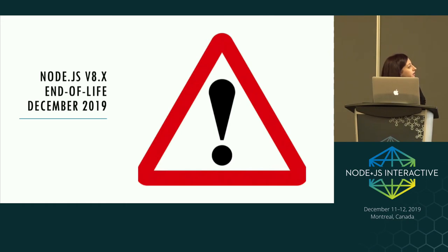As a public service announcement, Node 8 goes end-of-life in less than three weeks, after which there will be no security fixes or updates. This is actually four months earlier than it should have been according to the LTS schedule — the reason it's slightly shorter is because the version of OpenSSL 1.0.2 goes end-of-life in December, so they had to bring Node 8 to end-of-life earlier.